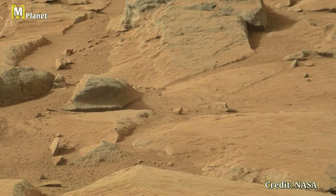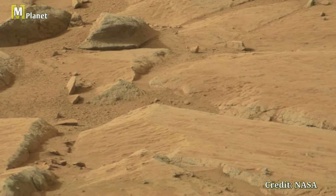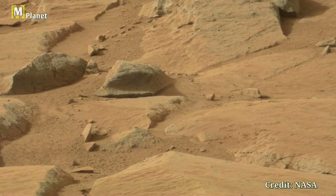Thanks for joining us on this journey through Mars. If you enjoyed this video, don't forget to like, comment, and subscribe for more exciting space content. See you next time.